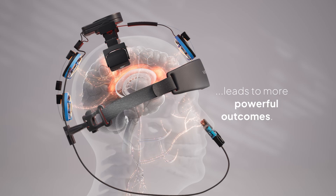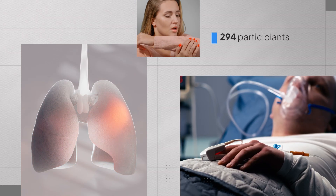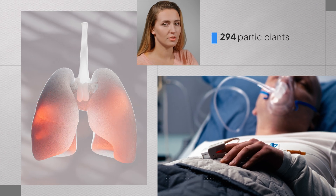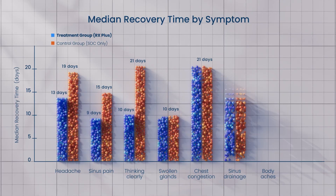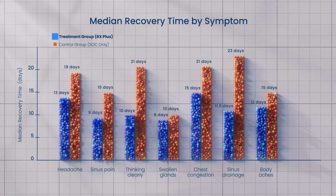This intranasal systemic effect was a key part of a major clinical trial involving 294 participants recovering from moderate to severe upper respiratory viral infections during the recent pandemic. Participants in the active group recovered significantly faster than those with standard care alone, within the first seven days of symptoms, using the V Light RX Plus.